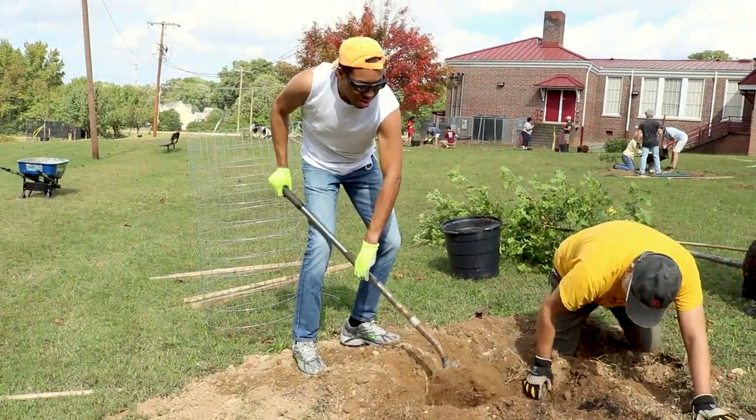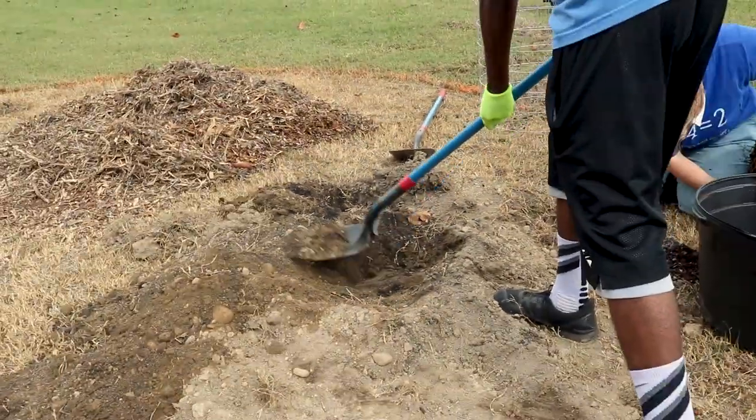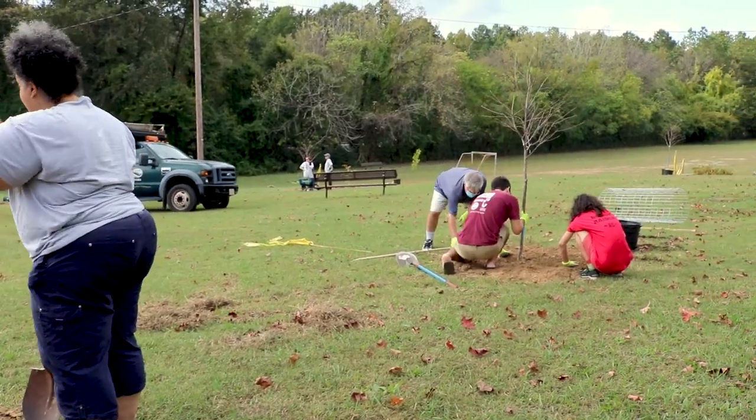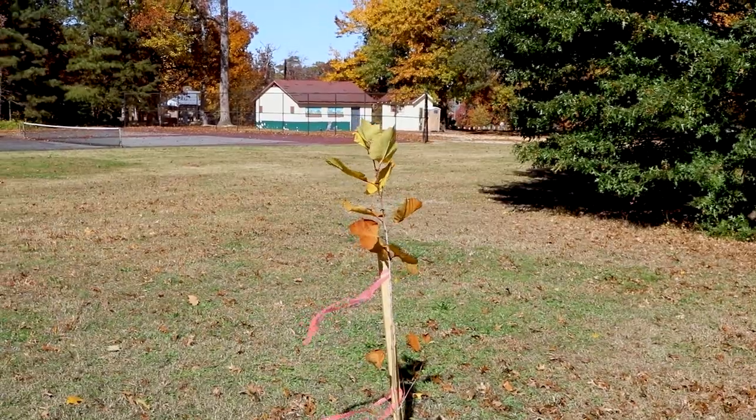For us, we want folks who look like us. We want folks who've never been to a tree planting before. We want to make sure that the people who live in these communities know they have a voice. Let's make sure we're not just putting trees in the ground and saying we're doing a good job — we're greening these spaces for the long term.